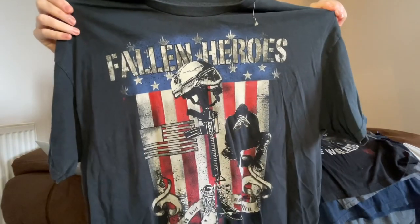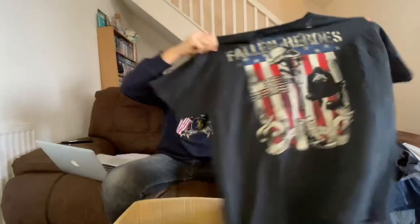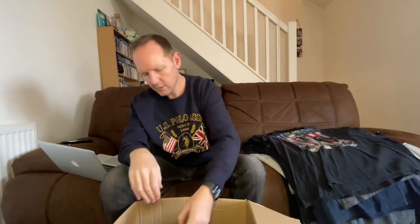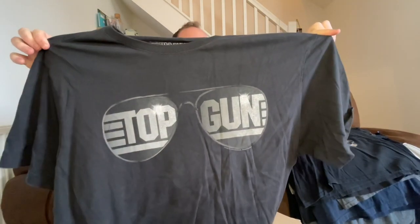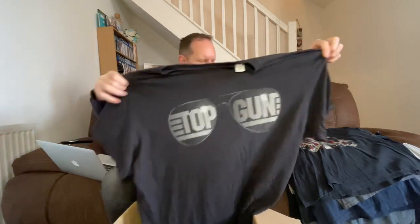Fallen - but not forgotten - nice looking design on it. Top Gun - I can see top gun shades. The Top Gun film is coming out soon, the new one, that might help sell this. That's a nice t-shirt but it looks big in size - it's a 2XL so fairly big.